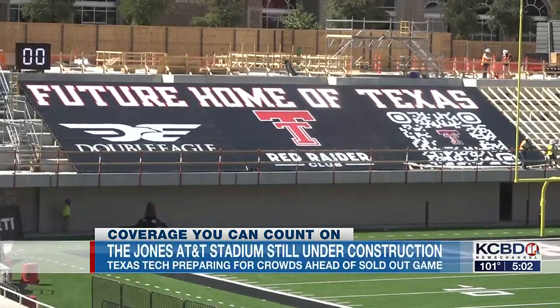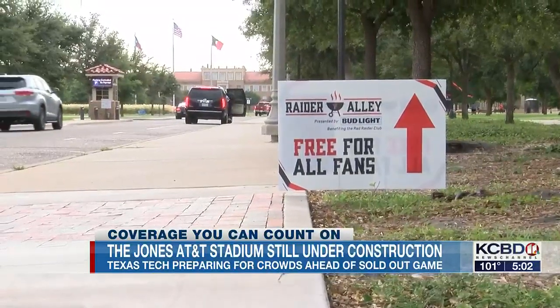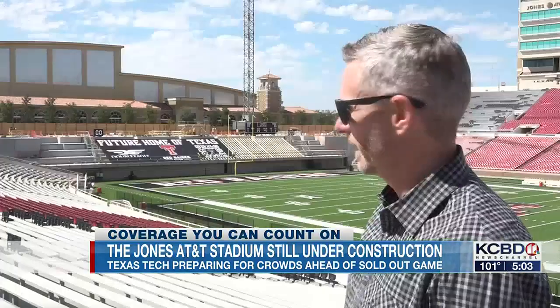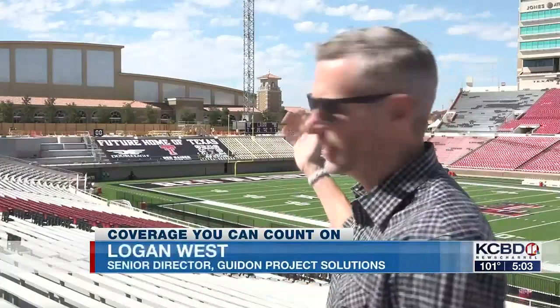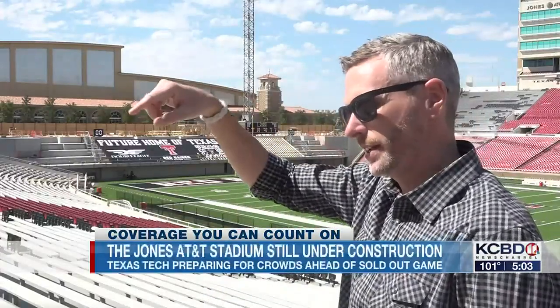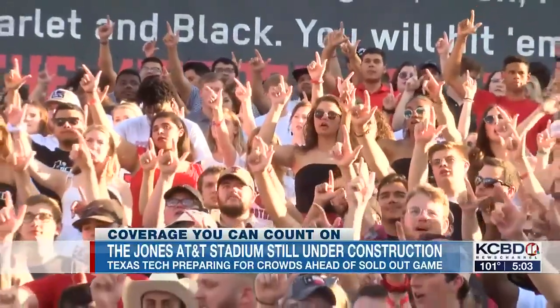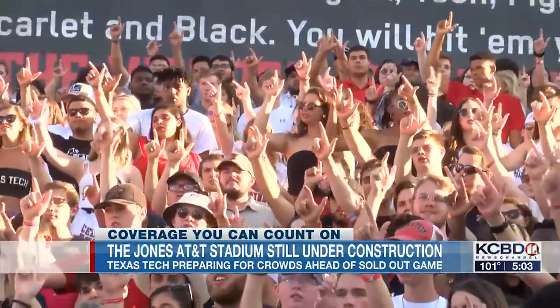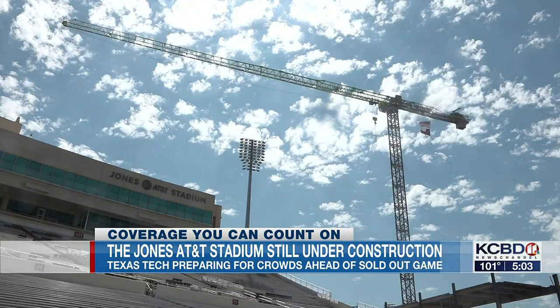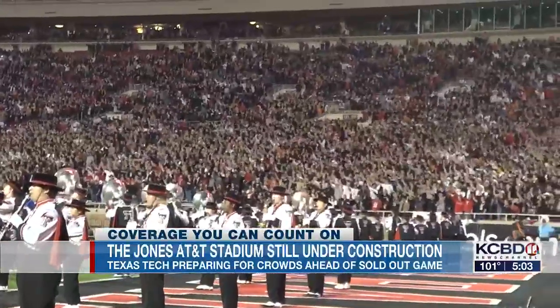Logan West, the project manager for the construction, says fans coming from Raider Alley will be affected the most. Everyone is going to be encouraged to arrive early and make their way around the north side of the stadium if you're trying to access gate 3 or gate 1 — arrive early. Students will be directed to gates 4 and 6 on the east side of the Jones. And the band from Raider Land will still be loud and proud on the southeast side of the stadium.